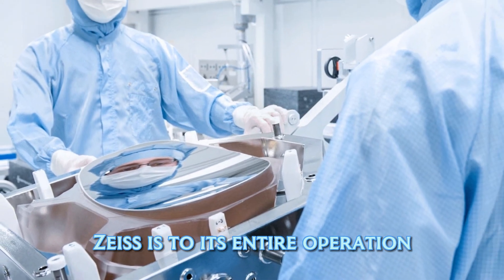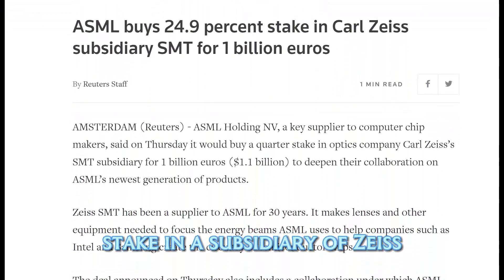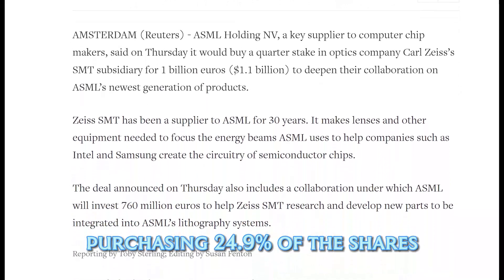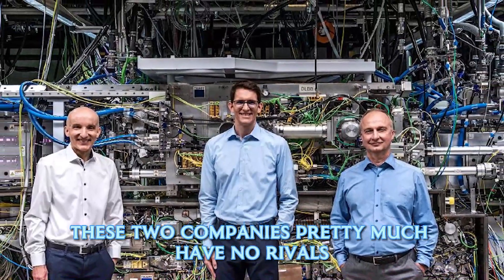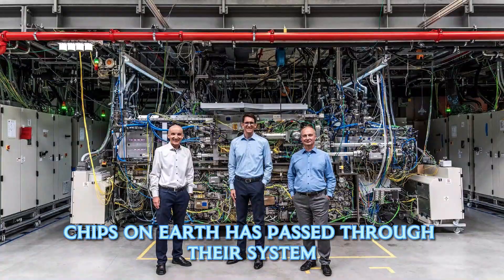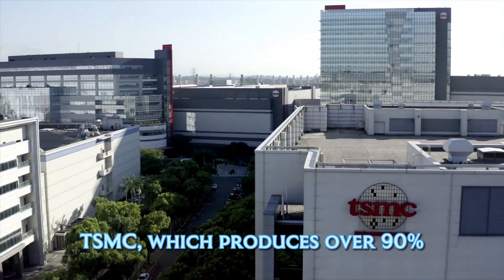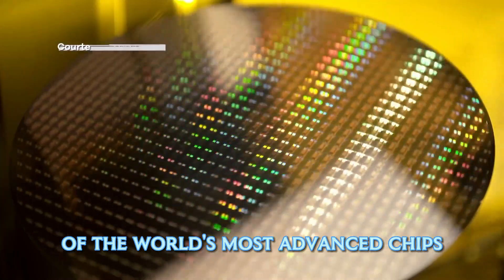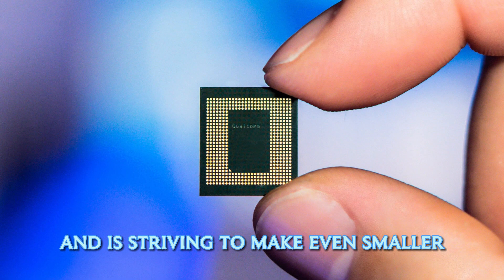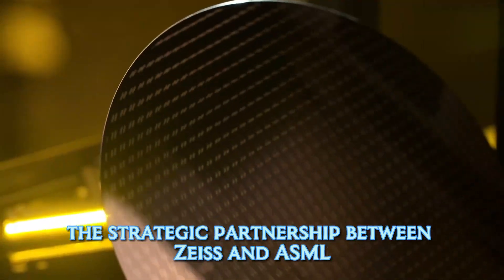ASML knows just how crucial Zeiss is to its operation, which is why in 2016 it bought a billion-euro stake in a Zeiss subsidiary — Carl Zeiss SMT — purchasing 24.9% of the shares. These two companies have virtually no rivals; every one of the most advanced chips on Earth has passed through their system. They even supply Taiwan Semiconductor Manufacturing Company (TSMC), which produces over 90% of the world's most advanced chips. TSMC currently makes five-nanometer chips and is striving to produce even smaller three-nanometer ones.